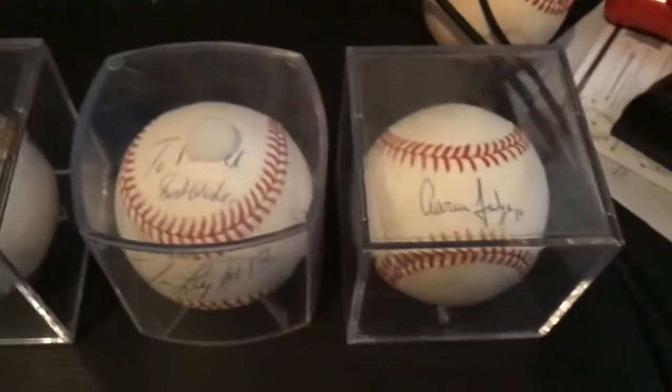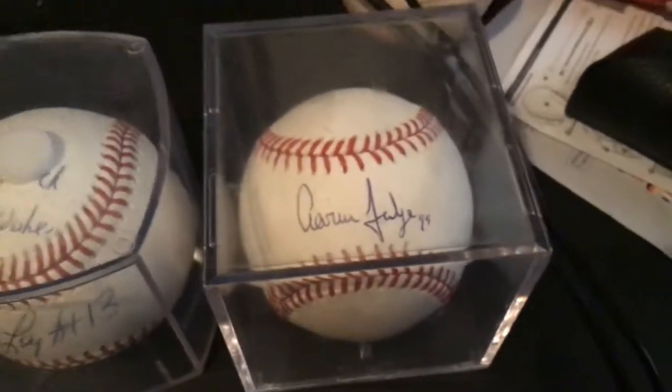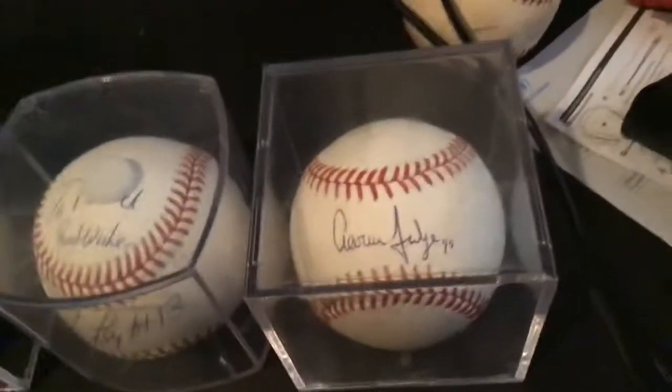but it's a big player — Aaron Judge. That is an Aaron Judge signed baseball right there, people. You saw it — I have an Aaron Judge signed baseball right there.